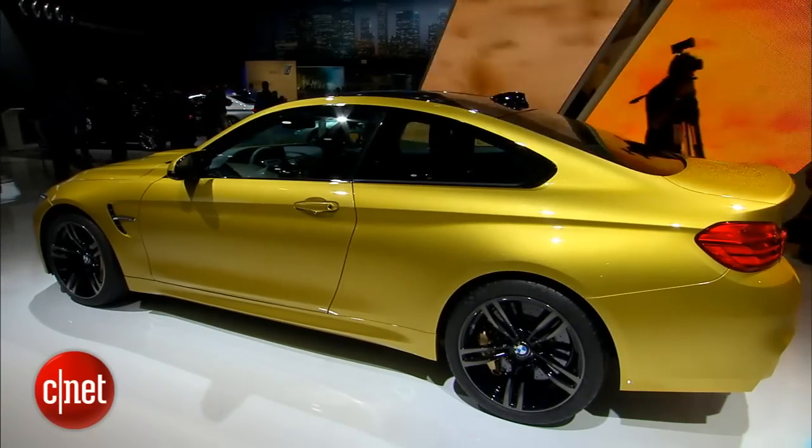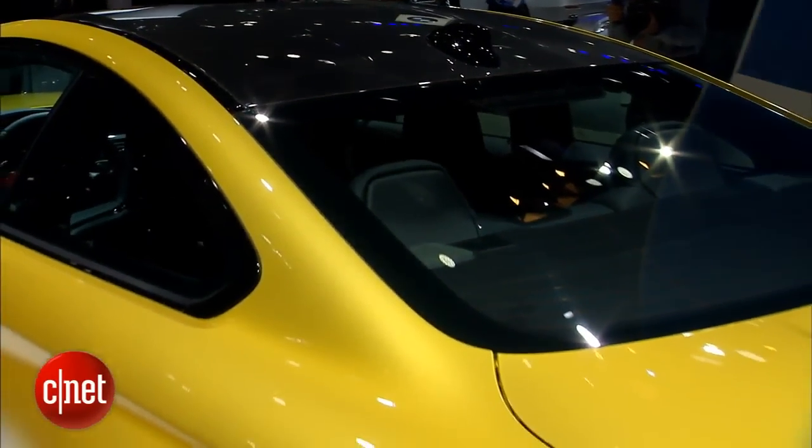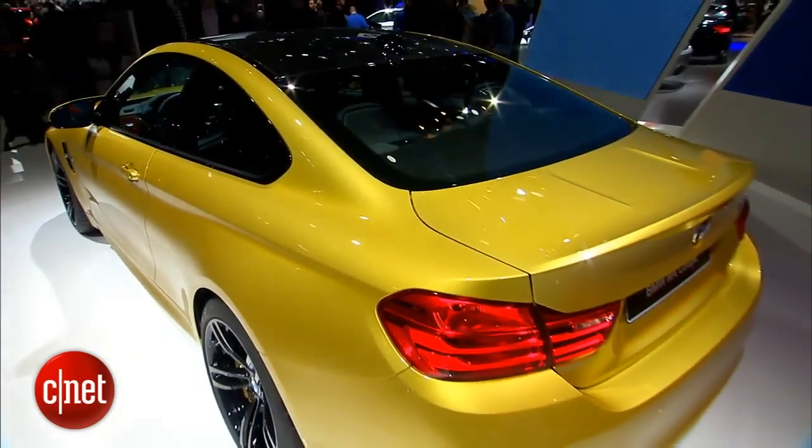BMW ditched the 4-liter V8 in those cars and has gone to a smaller displacement 3-liter straight-six in these new cars, but it has twin turbos for an output of 425 horsepower and 406 pound-feet of torque.